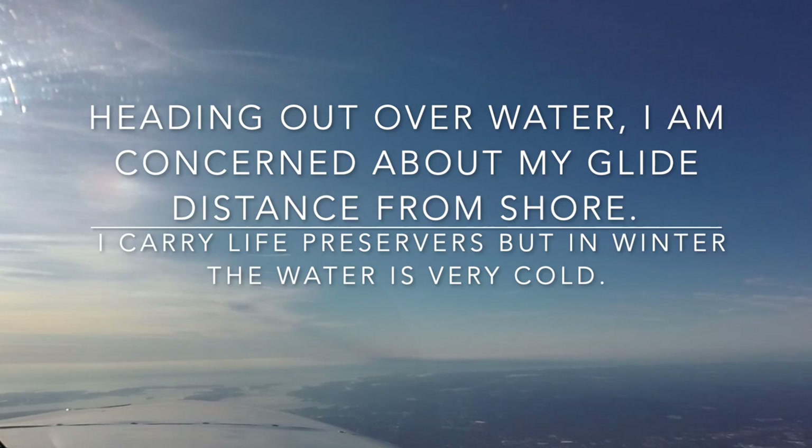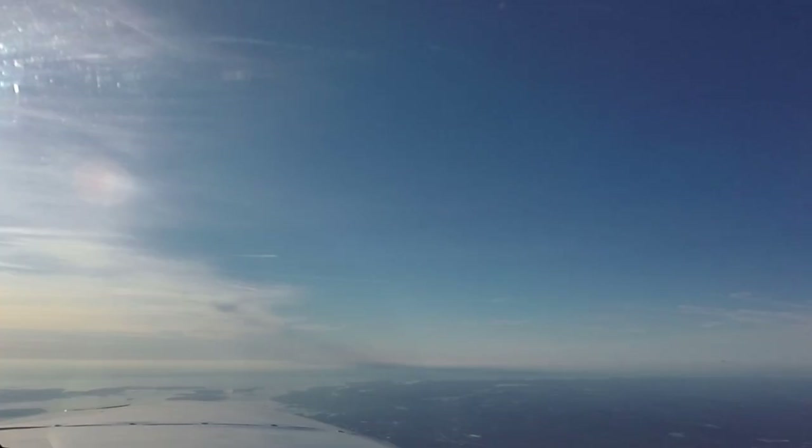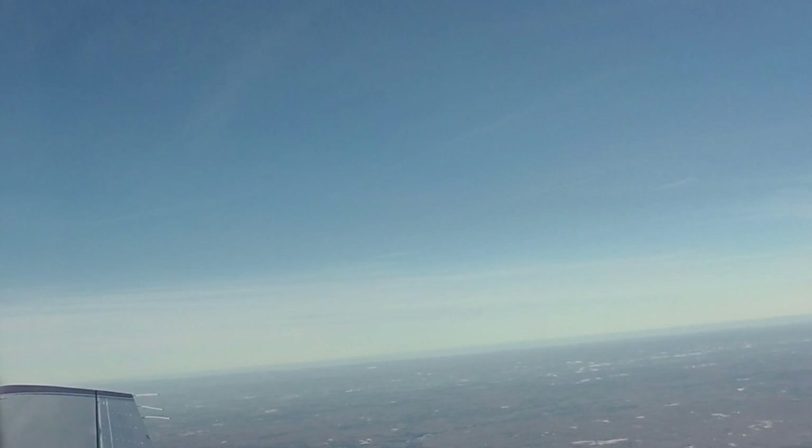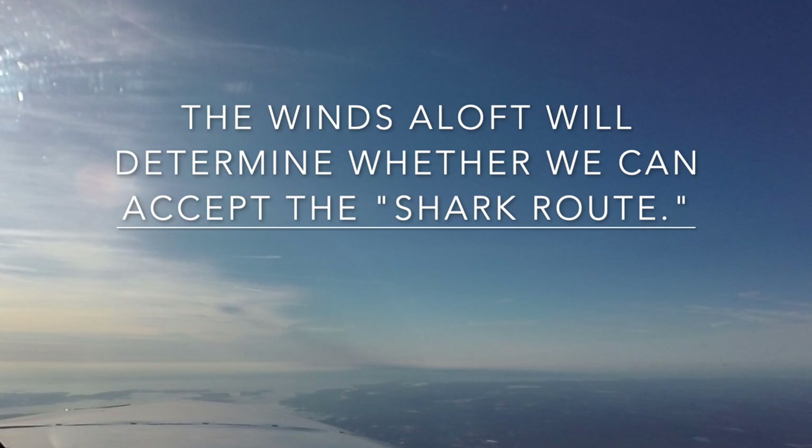Here's the part I'm not keen on — we'll see what the winds are doing. It's not too bad right now. Malibu 09 Mike, contact Boston Center 128.75. 128.75, 09 Mike, thank you.